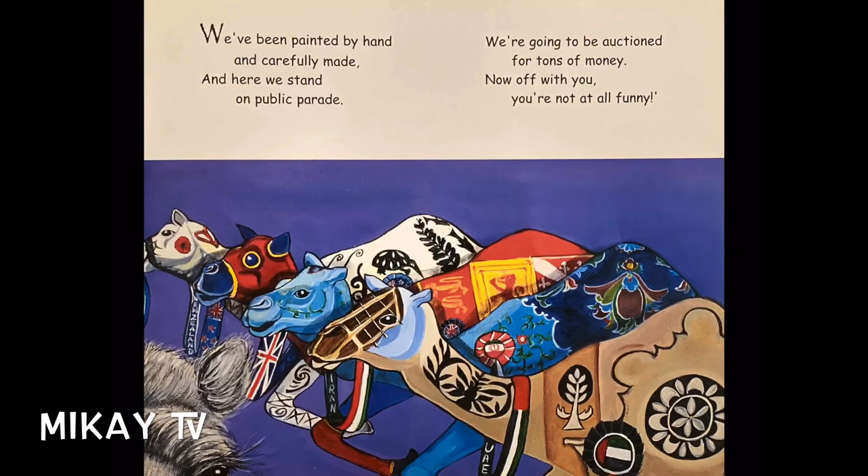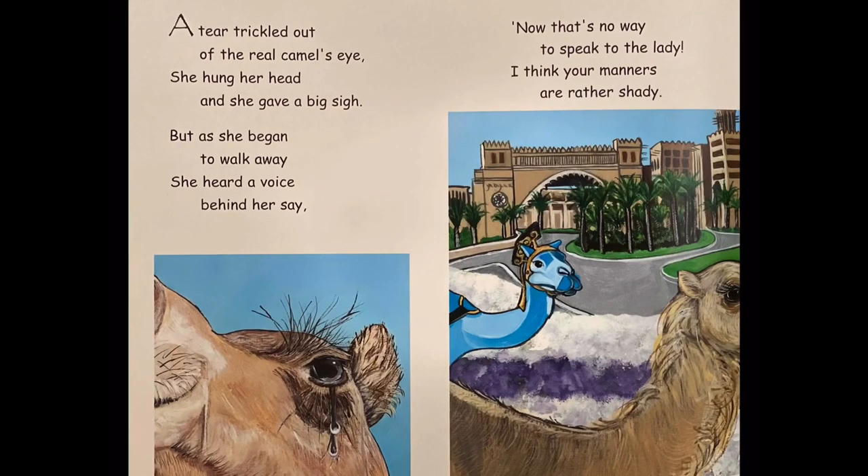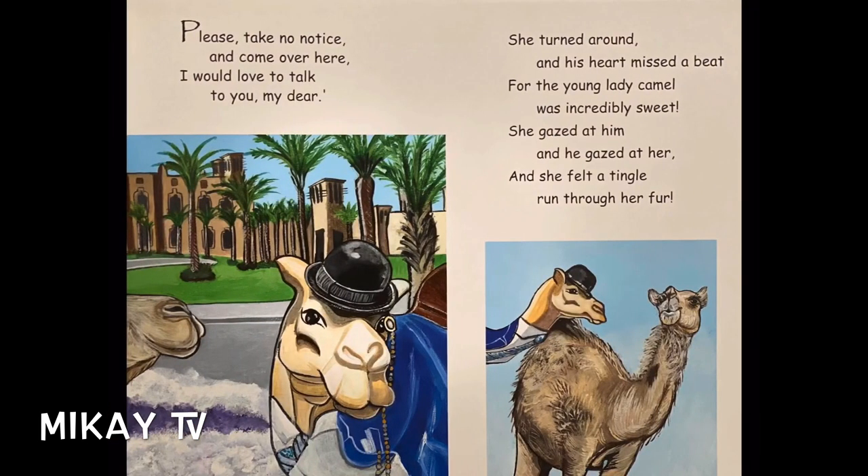"We've been painted by hand and carefully made. And here we stand on public parade. We're going to be auctioned for tons of money. Now off with you — you're not at all funny." A tear trickled out of the real camel's eye. She hung her head and she gave a big sigh. But as she began to walk away, she heard a voice behind her say, "Now that's no way to speak to the lady. I think your manners are rather shady."